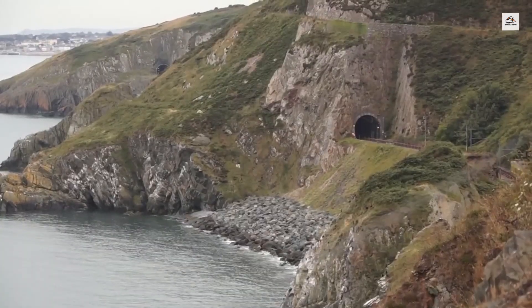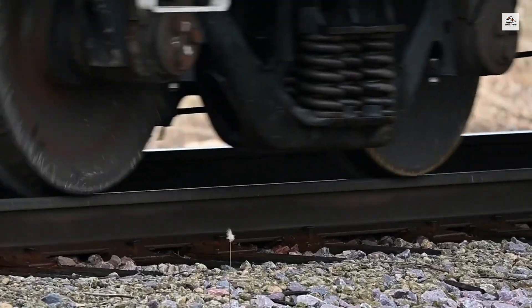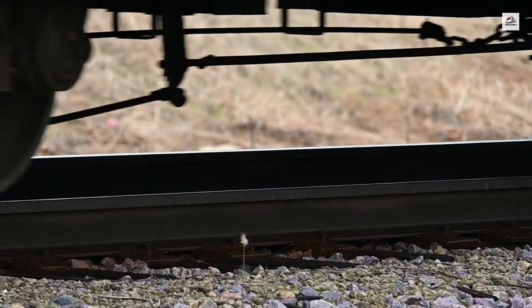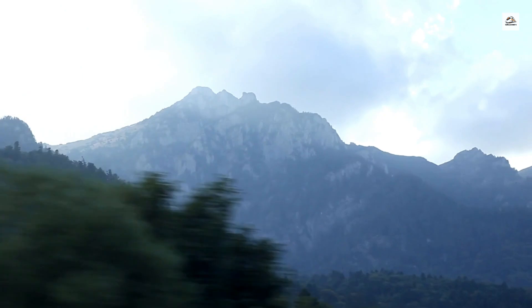A unique feature of the Martigny to Chamonix line is its rack railway section. In particularly steep areas, the train uses a cogwheel system, which helps it climb gradients that would be impossible for a conventional train. This system allows the train to tackle inclines of up to 20%, making it one of the steepest railway lines in the Alps.